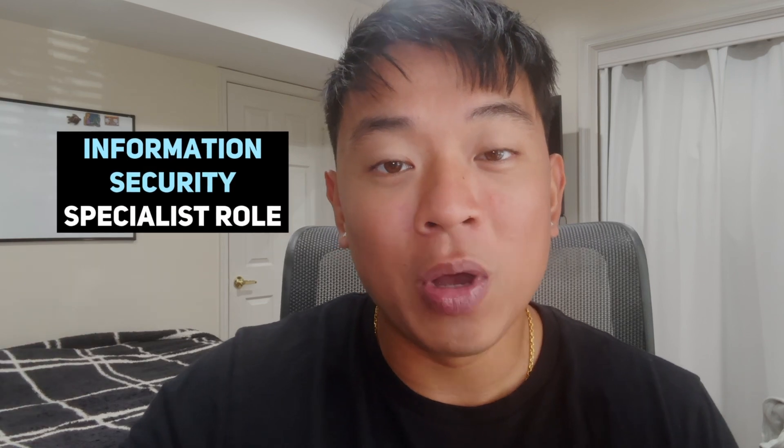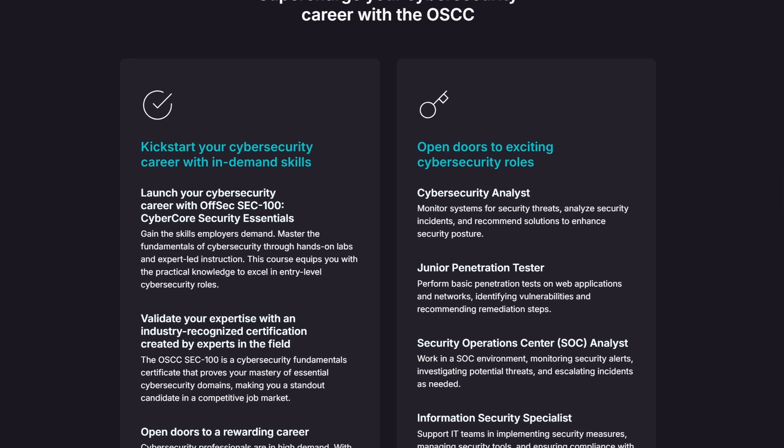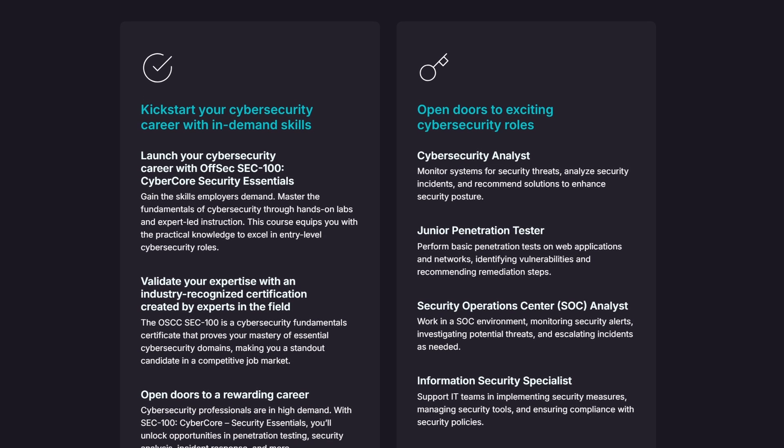If you're looking to break into cybersecurity and land your first role — whether it be a cybersecurity analyst, SOC analyst, or information security specialist — this certification is going to be a perfect fit. The SEC 100 is an entry-level comprehensive course that covers offensive and defensive techniques. For an entry-level course, covering offensive techniques is extremely rare, as most entry-level courses only go over defensive techniques and basic foundational concepts.